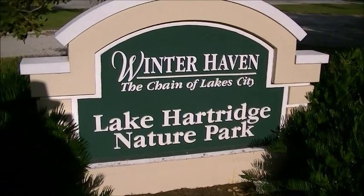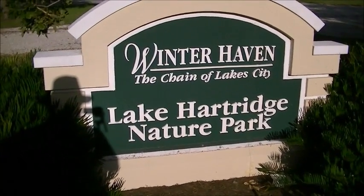I expect this to be the first of many of these. Hopefully more of them soon. See you in a minute.